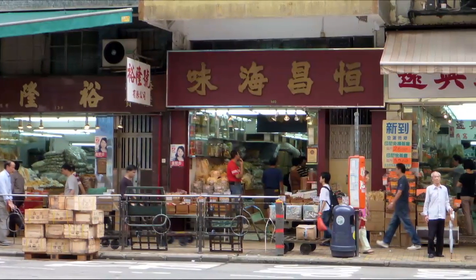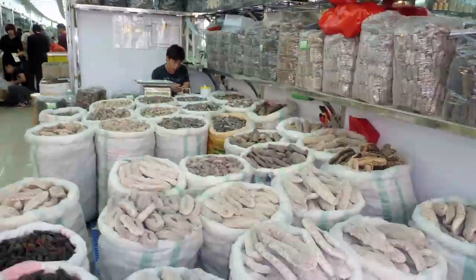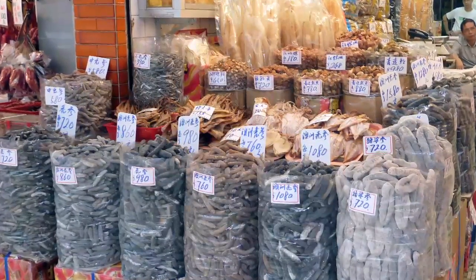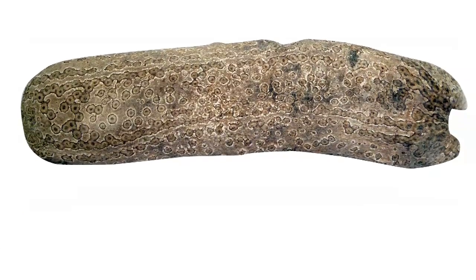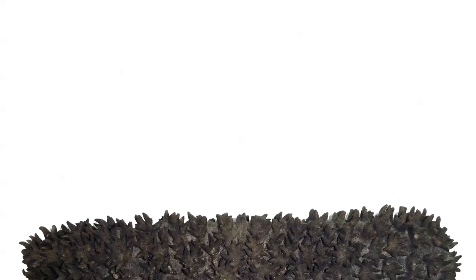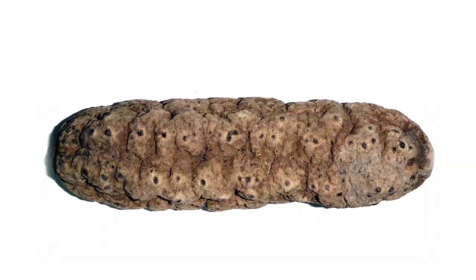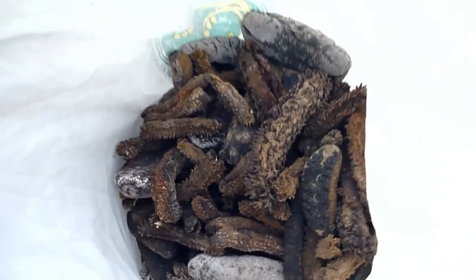Most of the exported sea cucumbers go to Chinese dried seafood markets. Sea cucumbers are luxury seafoods. In Asian stores, they sell at high prices. Asian consumers like dried sea cucumbers that are straight, without damage, have a dark color for certain species, a mild odor, and are not covered by salt. Once dried, the value of the beche-de-mer will depend on the species, the size of the product and the quality of the processing.